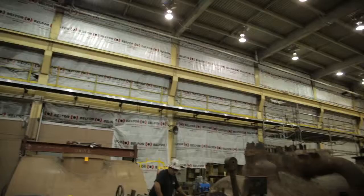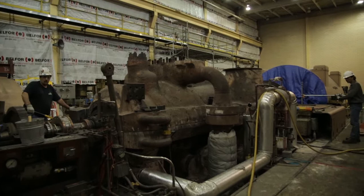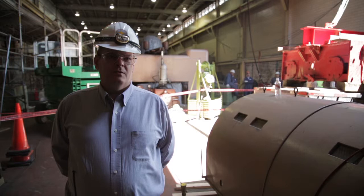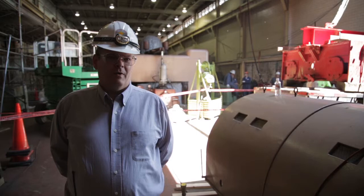Drake Unit 7 for this plant is about 50% of the output of the plant. For Colorado Springs Utilities, it's one of our four lowest cost producers of electricity, and it's vital that we get this unit back online.